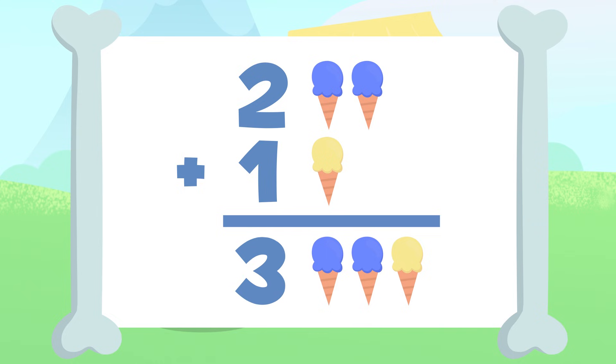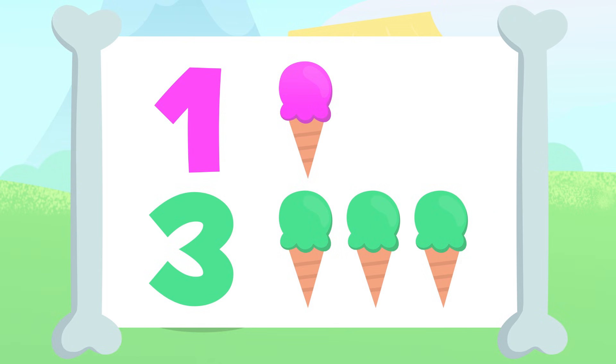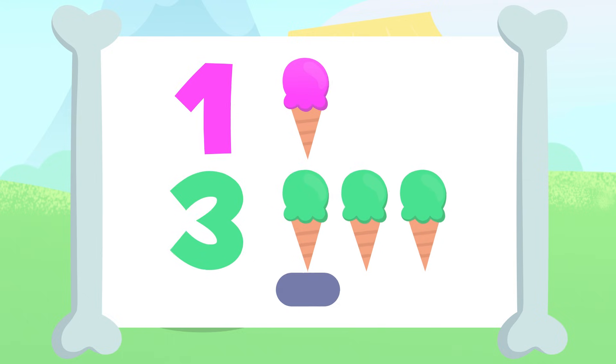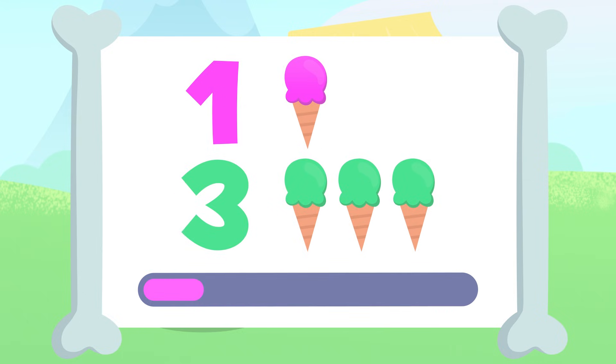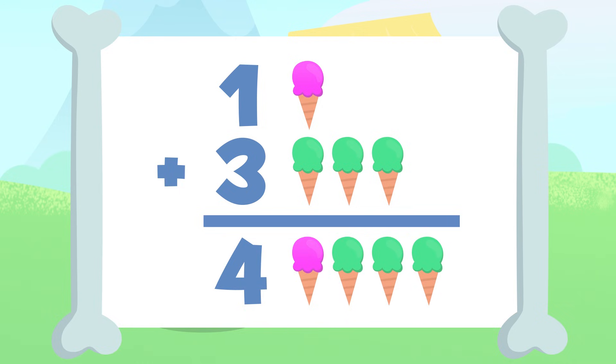Well done, Dino! Let's try another one. There's one ice cream up here and three down there. Why don't you add them up? Take your time. You got it! If we add these ice creams together, we'll have in total one, two, three, and four. We have four ice creams in total. One plus three equals four.